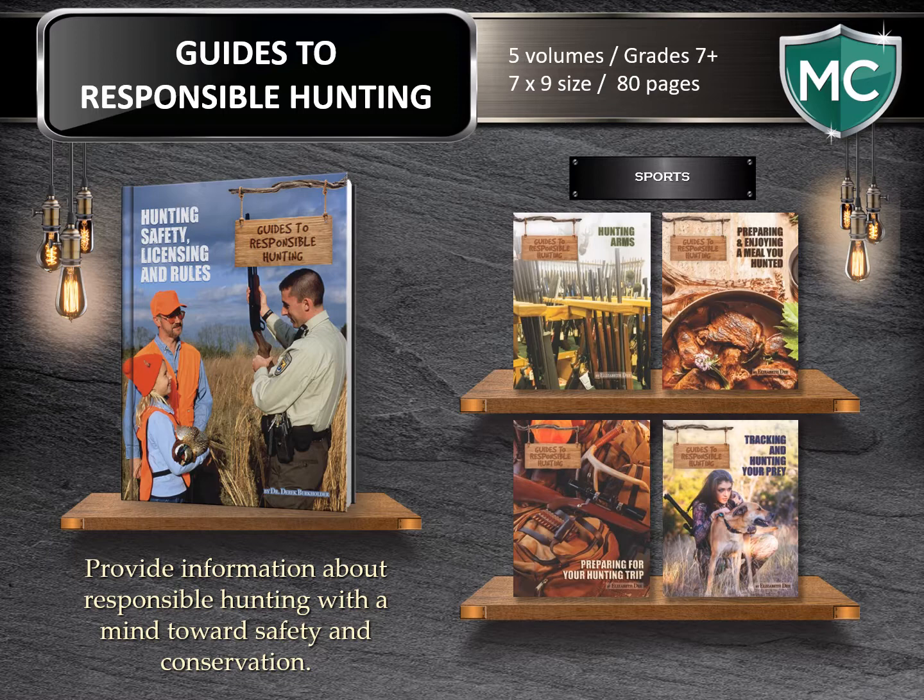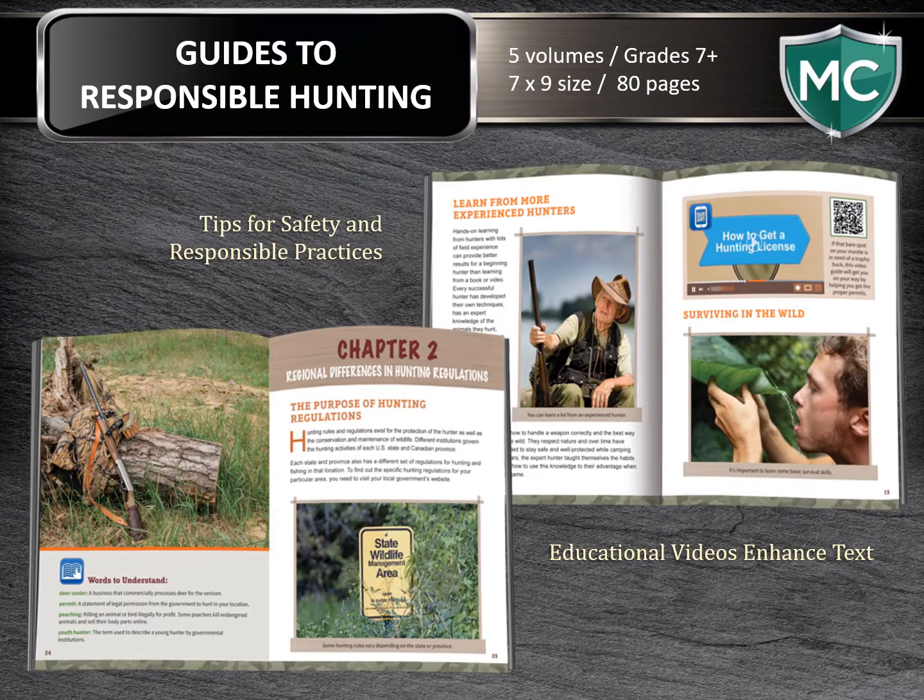Guides to Responsible Hunting. These guides provide information about responsible hunting, and we've put a mind towards safety and conservation in these five-volume guides aimed for teens. At 80 pages each, we intended this set to provide an overview for the young adult. Equipment, general regulations, strategies, safety, and more annotate the books along with useful photos, videos, and sidebars.